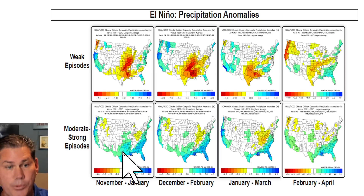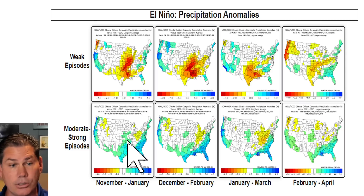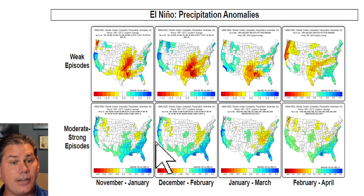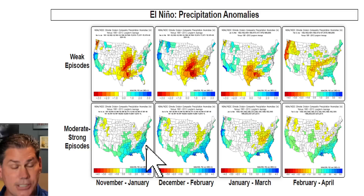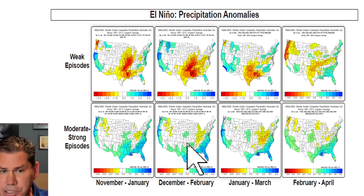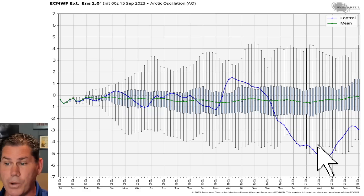As the subtropical jet gets more prevalent, we'll have wetter than average conditions trending back into Texas and Oklahoma, across Louisiana and the Southeast, into Florida and up the east coast. We'll take advantage of those well above average sea surface temperature anomalies off the coast, and as cold air presses in, we'll likely see some big time snowstorms up the eastern seaboard this year.